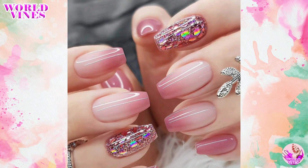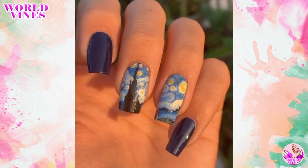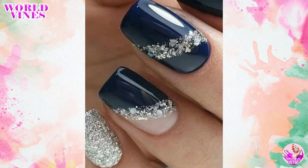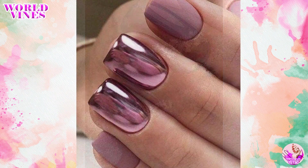This year is the year of gel acrylic nail designs. These nail trends are for those girls who love edgy and unique styles, as well as want to stay on trend with the latest fashion looks.